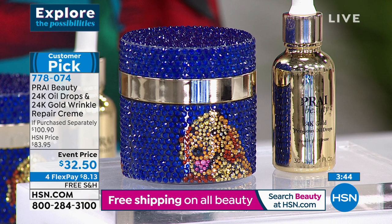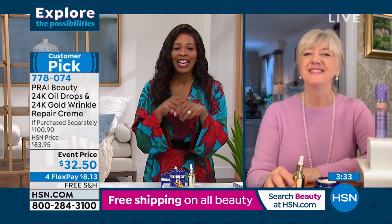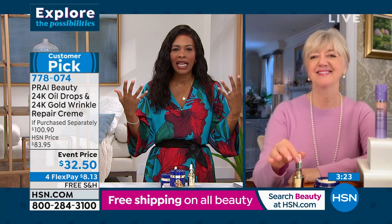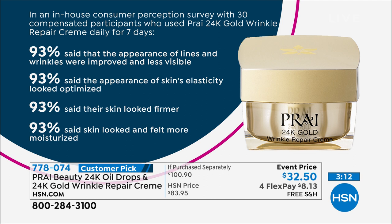Tamra put it on both hands because she didn't want one to have all the lusciousness without the other. This is going to feel like a treat — maybe the only time in your day you feel like you're pampering yourself. A consumer perception study showed 93% said the appearance of lines and wrinkles were visibly improved; 93% said their skin's elasticity looked optimized; 93% said skin looked firmer; and 93% said skin looked and felt more moisturized.